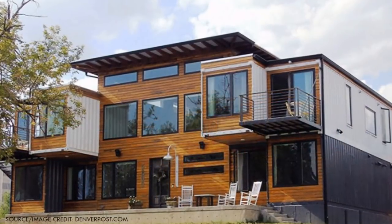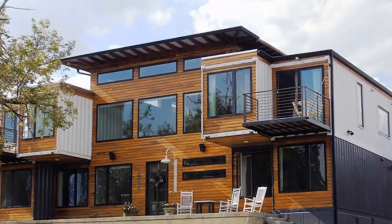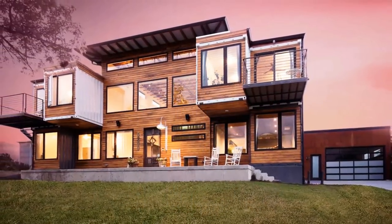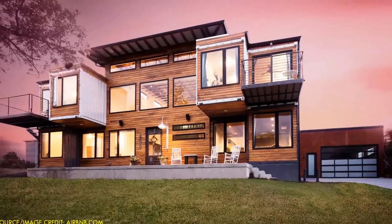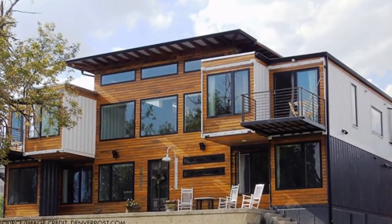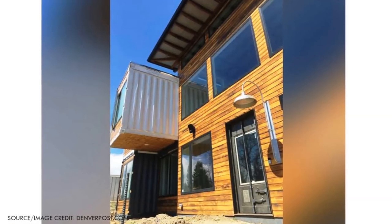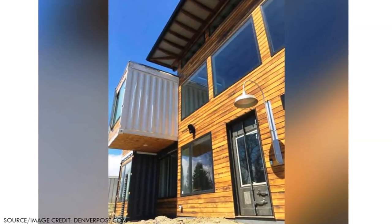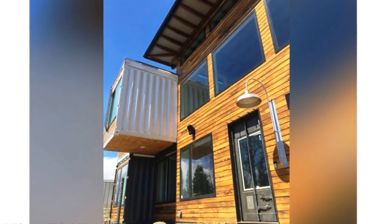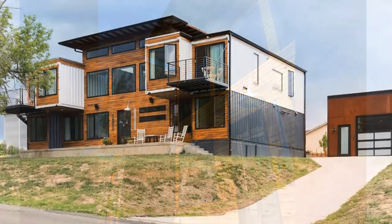The recesses created by the cantilevered containers are pulled out to form generous balconies, introducing a sense of symmetry and balance on the front facade. The front door is quite remarkable — it was fabricated from one of the shipping container doors. The locking rods and the metal identification panel remain on, clearly documenting the history of the shipping containers right from the factory in China.